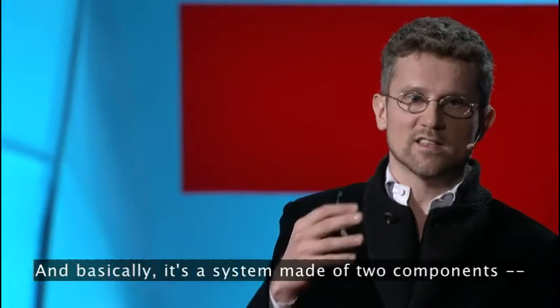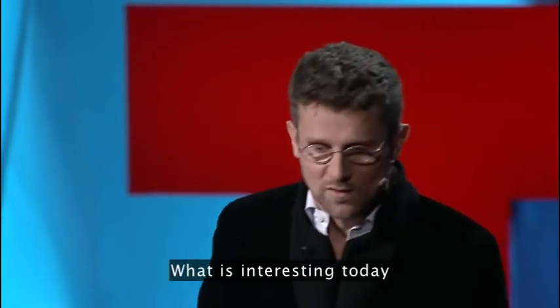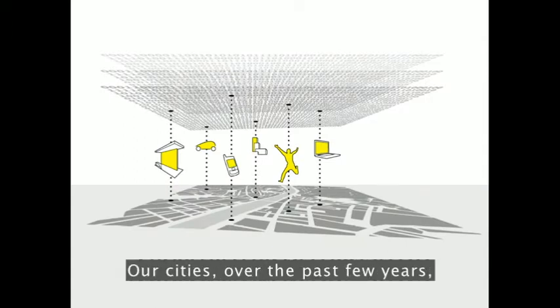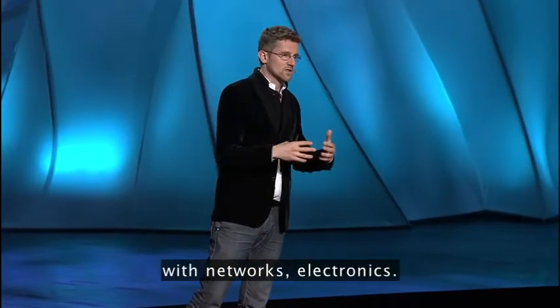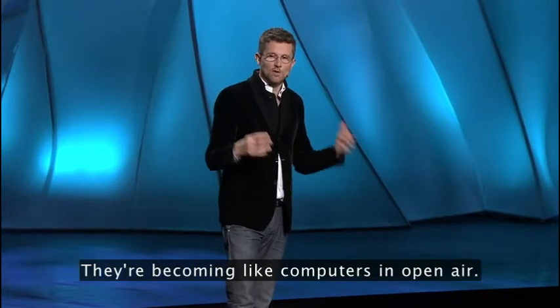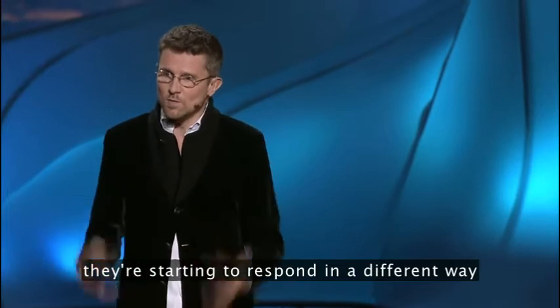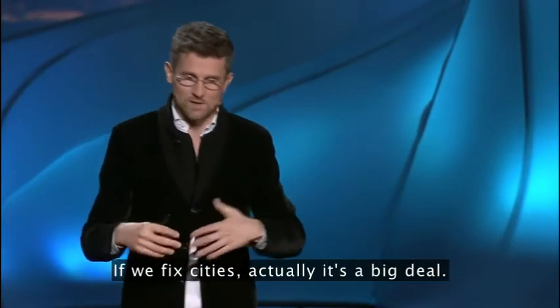Basically, it's a system made of two components: a sensing and an actuating component. What is interesting today is that real-time control systems are starting to enter into our life. Our cities, over the past few years, have just been blanketed with networks and electronics. They're becoming like computers in open air, and as computers in open air, they're starting to respond in a different way — to be sensed and to be actuated.